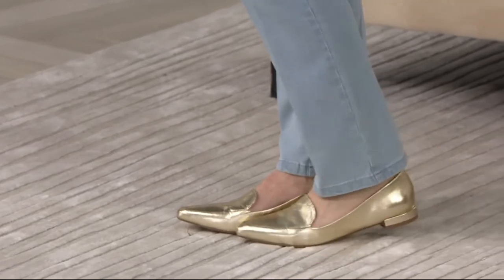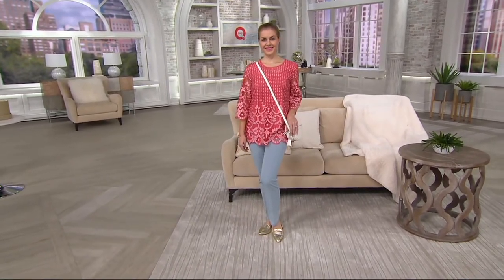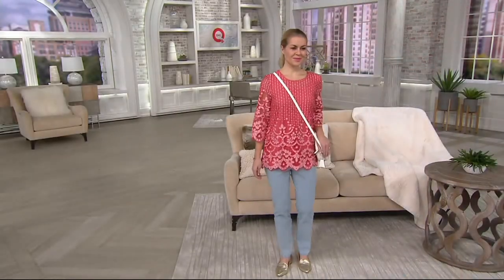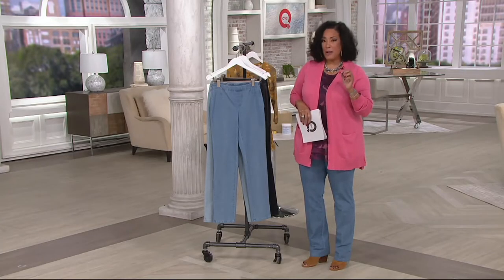Jeans — or denim, I should say. Let's put ourselves together. 24-7 stretch denim from Isaac. And a one-day-only sale price. So let me start there. These jeans are 45% off of their regular QVC price. They are now $23.96.